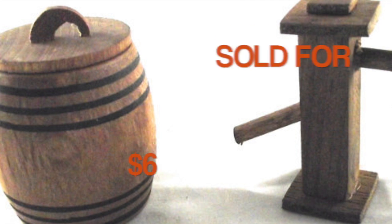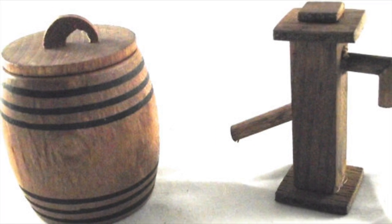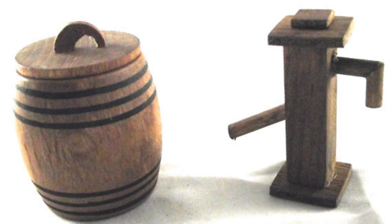And then one small sale to close out the week. I sold this pair of miniatures — like dollhouse miniatures — a barrel with a lid and then what looks like a pump, both made of wood. I sold these for $6, and I think I picked these up in a lot at a rummage sale.